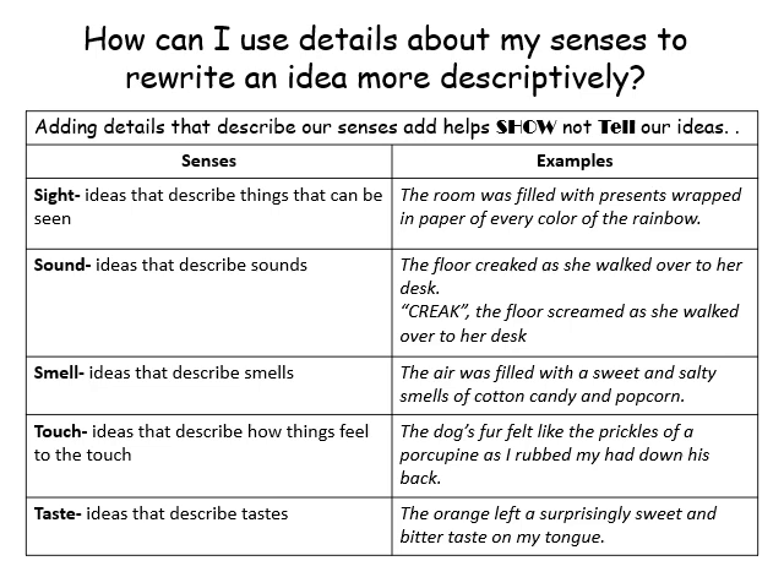Now let's start talking about how to merge show-not-tell with our thoughtful adjectives. When we talked about thoughtful adjectives, we talked about our five senses: sight, sound, smell, touch, and taste. Those can give you an idea of how to use these adjectives to create a showing sentence.